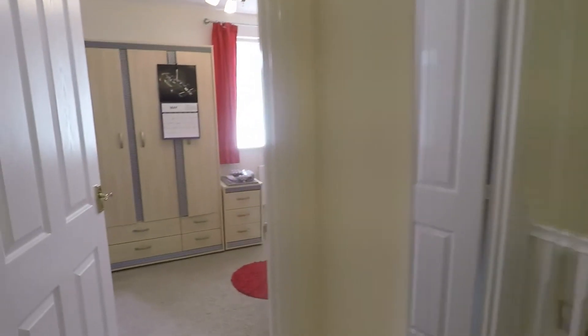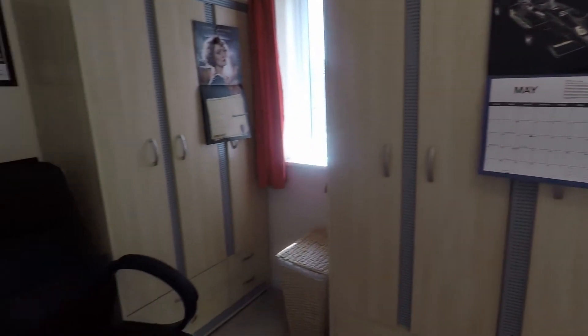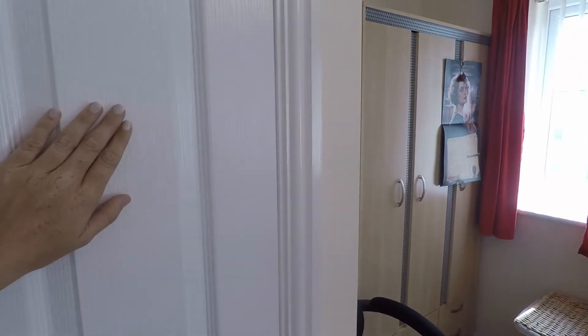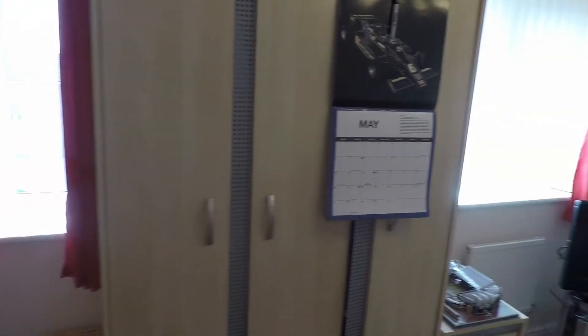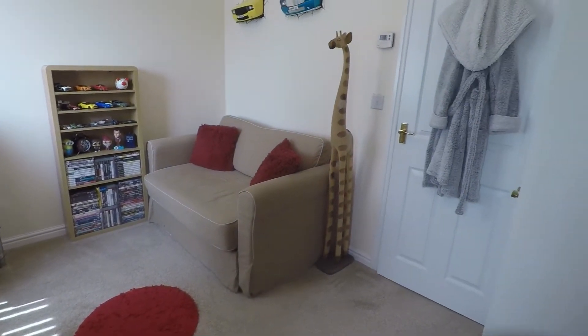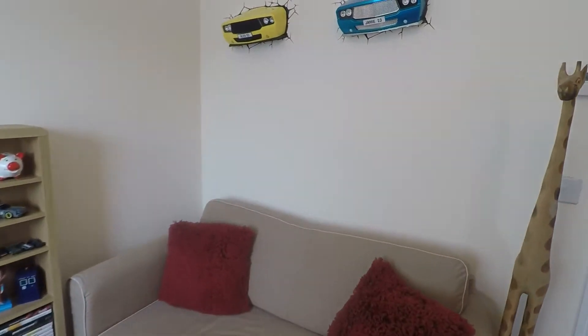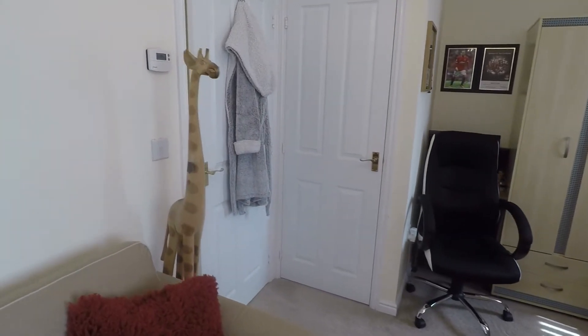Bedroom number two overlooks the front of the property. There is a storage cupboard just in on the left and it's a good size double room — currently used as more of a games and social room — but would fit a double bed comfortably with room to spare for other bedroom furniture.